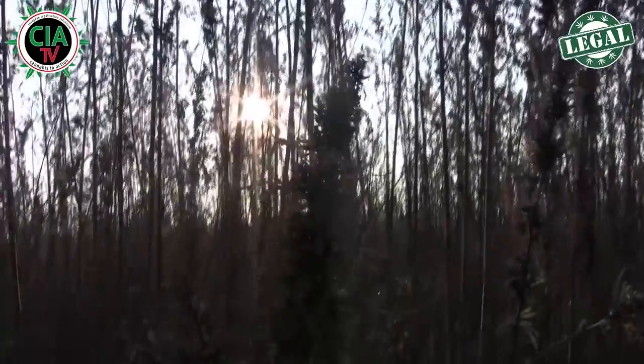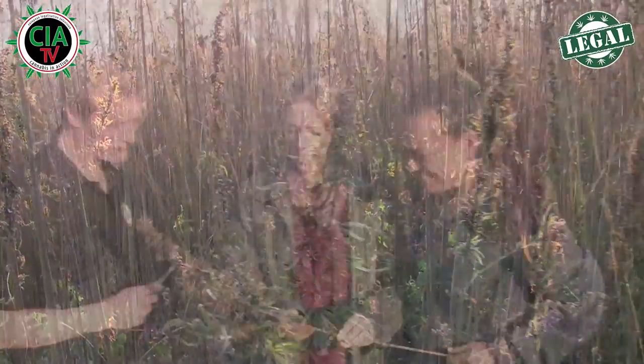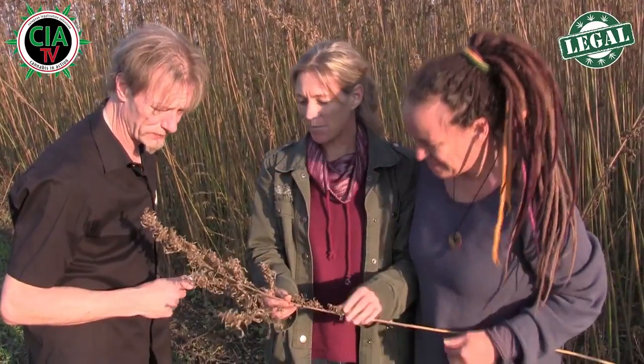Also, das ist eines unserer Versuchsfelder, weil wir einfach auch nebenbei Forschung betreiben und Entwicklung machen. Die Cannabinoide in der Pflanze kommen nicht einfach so – das ist ein Wechselspiel zwischen Wetter, Umweltbedingungen und Erntezeitpunkt. Wir haben viele Felder zu unterschiedlichen Erntezeitpunkten geerntet, haben auch Analysen gemacht, und das ist jetzt unser allerletztes Feld. Meiner Meinung nach sieht das wunderschön aus. Da ist jetzt der Same schon ausgefallen.